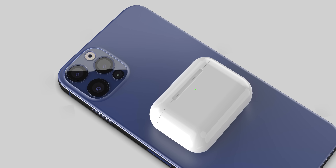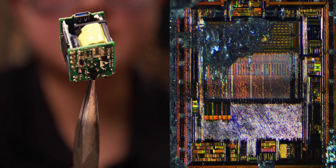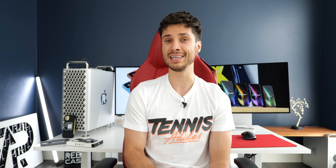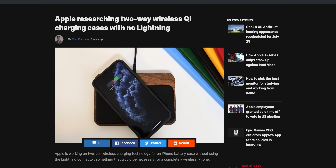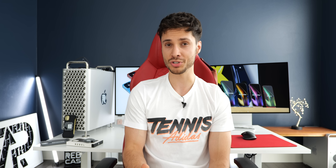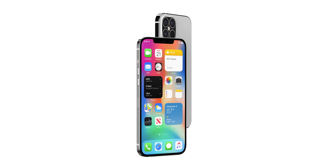The reverse wireless charging possibility is tied to Apple potentially including gallium nitride — a new technology taking power adapters by storm that allows a smaller frame but much bigger power output. Apple is also reportedly working on a smart battery case without a lightning port that would charge via wireless charging, using two coils — one for input, one for output. It's possible Apple has improved coil efficiency on the iPhone 12 enough to enable reverse wireless charging, but again, the battery capacities make it seem unlikely.